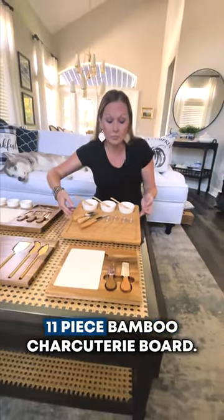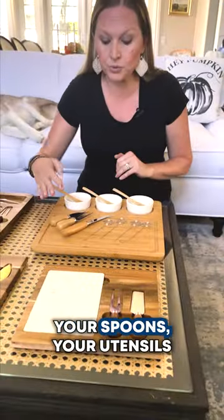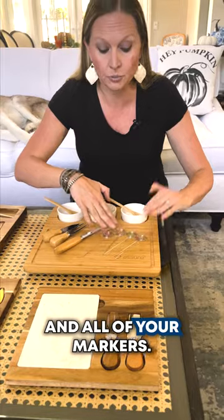We also have this new 11-piece bamboo charcuterie board. It has your three ramekins, your spoons, your utensils, and all of your markers.